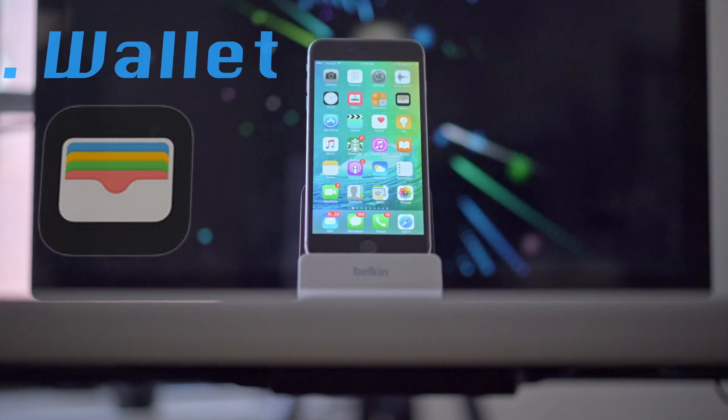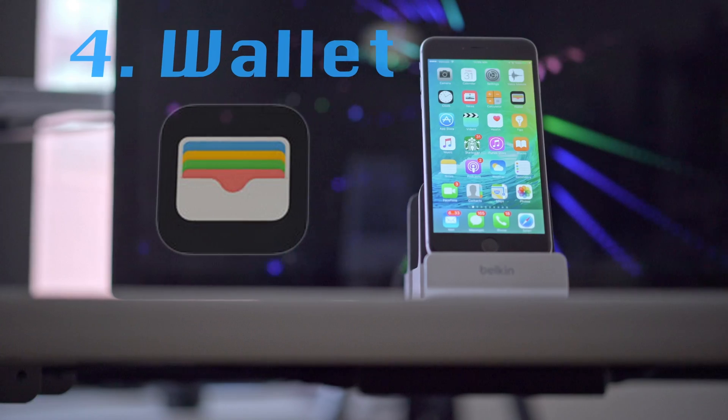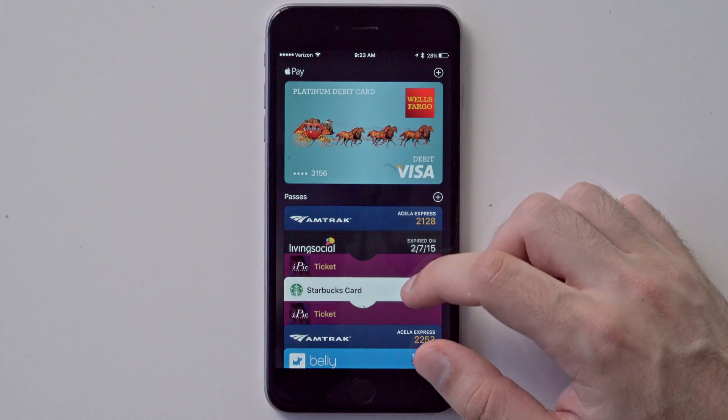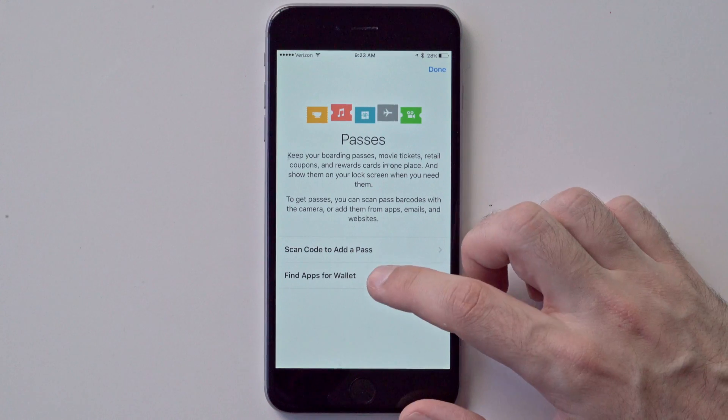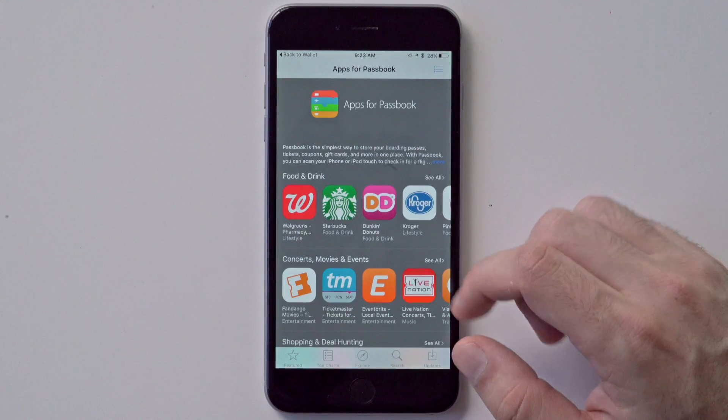For number four we've got the new Wallet app, formerly known as Passbook. It's a fitting name change, seeing as this app sets out to slowly replace your real wallet. You can now add store credit cards as well as some rewards cards including Dunkin Donuts DD Perks, Walgreens Balance Rewards, and My Panera. You can also now just double-click the home button to quickly pay using Apple Pay, which is super convenient.